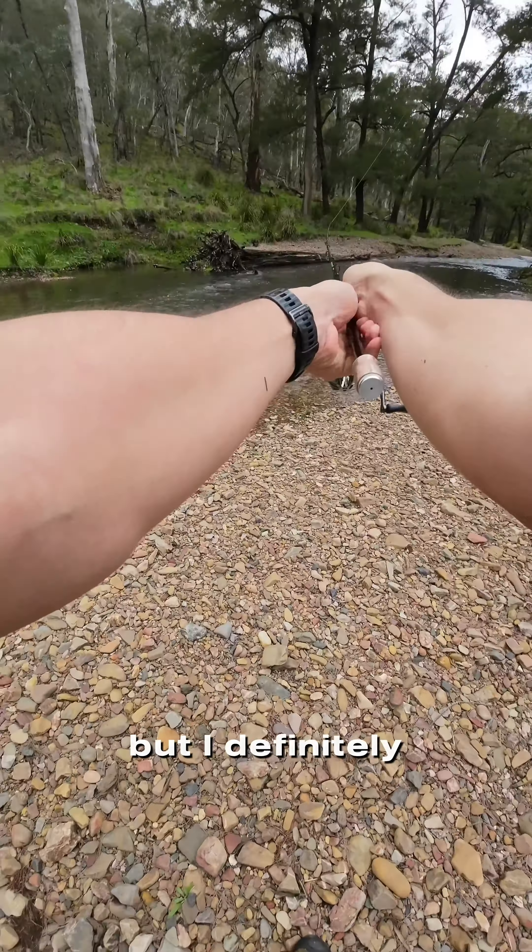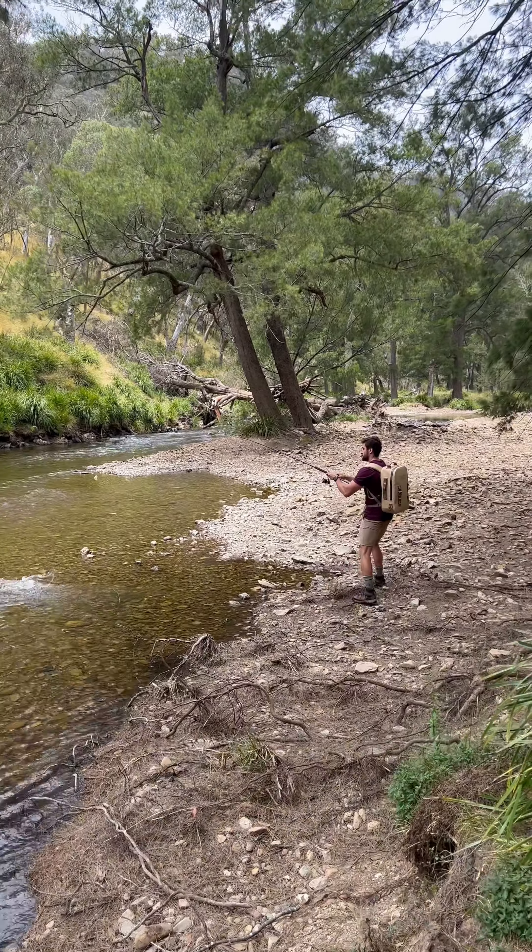On this trip I catch some rainbow trout and I lose some rainbow trout unfortunately. But it does start with a very big hike to actually get to these spots.